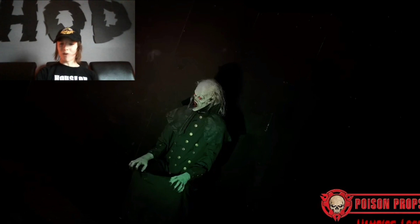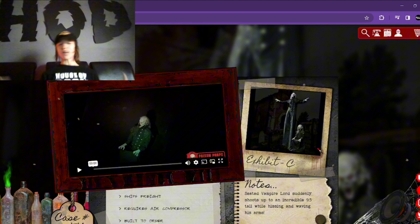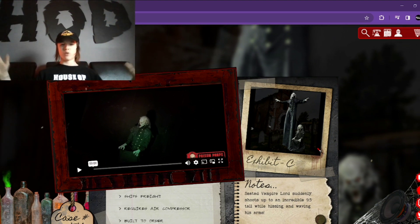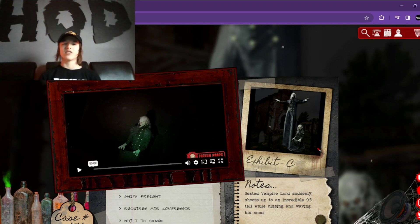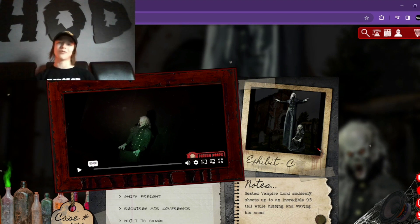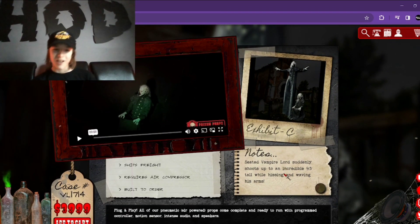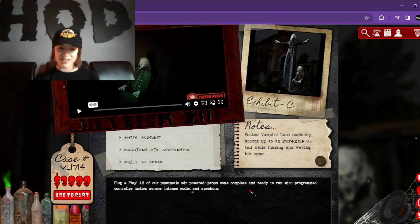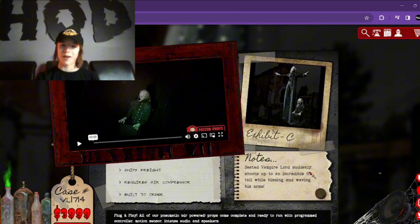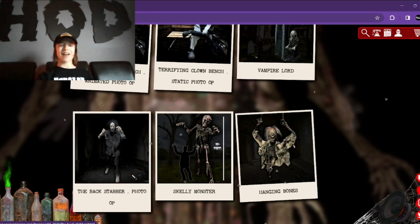Next we have Vampire Lord. I think that one is definitely super cool — I love how he just flies up, super demonic and creepy. It kind of reminds me of that scene at the end of The Nun 2 where the nun gets super tall and her dress gets huge. Super duper creepy, and definitely a great jump scare. I know many people won't expect it to go this high. Also reminds me of Mr. Dark, of course. That one is $4,000, and it stands nine foot five — a little shorter than I was expecting, but still super tall, so can't complain.